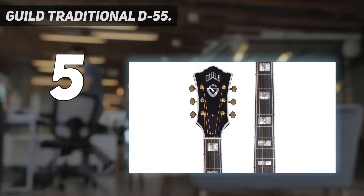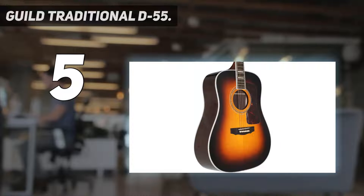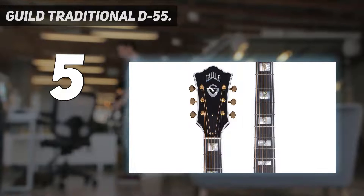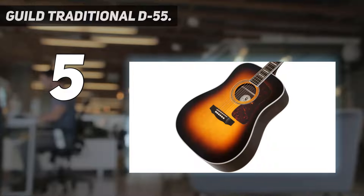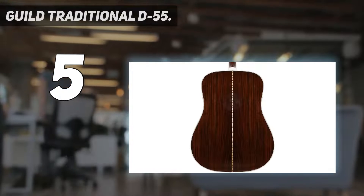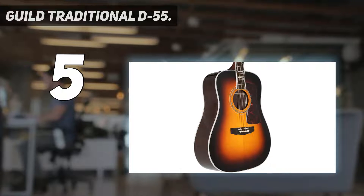Aided by an impressively low action, that Adirondack bracing is doing its job too, because string separation, definition, and dynamic range are all notable — and it feels loud, alive, and resonant when playing soft or hard. If this guitar is anything to go by, the latest traditional models are absolutely up there with the other big American names, offering superb quality craftsmanship and world-class tone. The distinctive nitrocellulose lacquer finish is a hallmark of this instrument, and its tone can be heard on countless hit recordings. Available with a natural or an antique burst top.